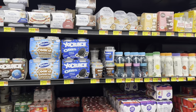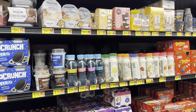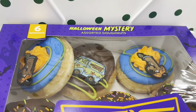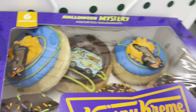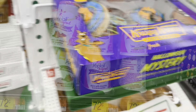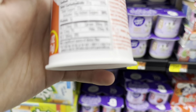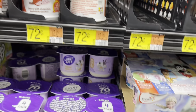They also have Yocrunch cookie dough, vanilla pudding, and Yocrunch Oreo — some of my favorites as a kid. They have individual ones too. I spotted Pillsbury Scooby-Doo Halloween mystery assorted donuts — the only one I'd eat is the chocolate one with green icing. I'm going to try the raspberry chocolate shaving yogurt and the cherry chocolate Yoplait.